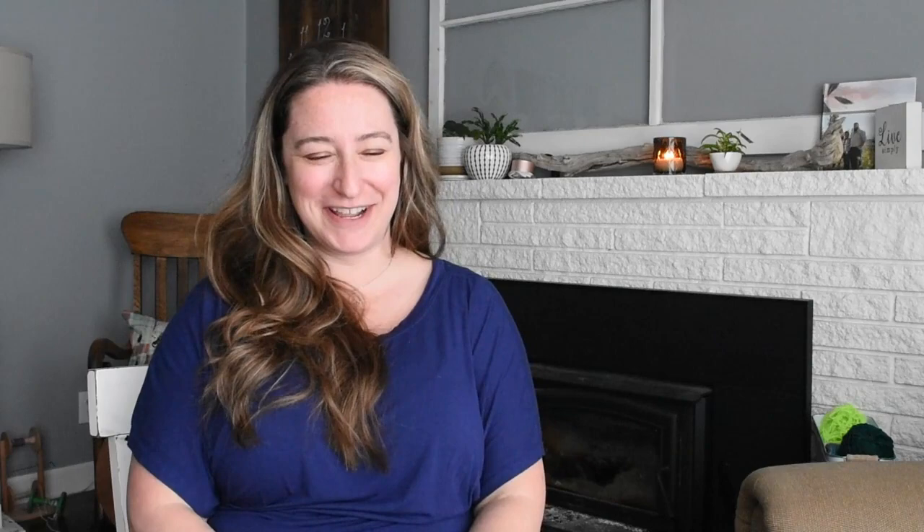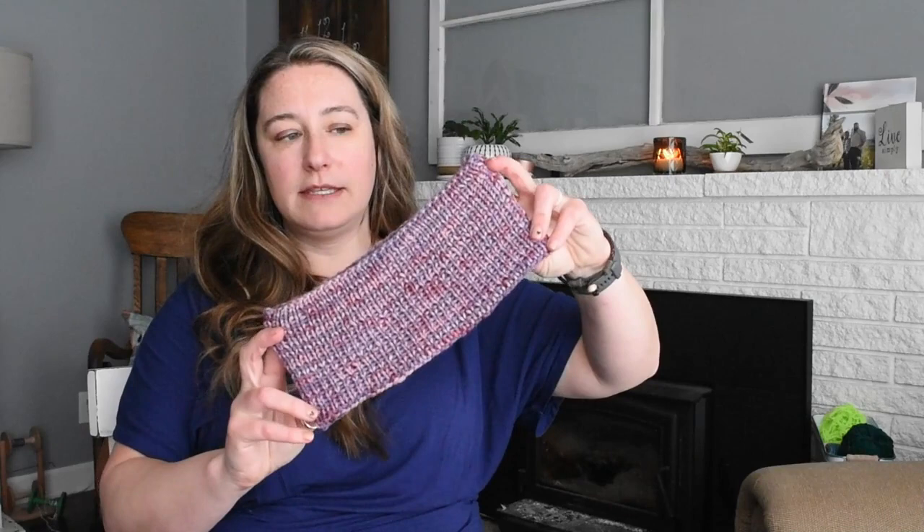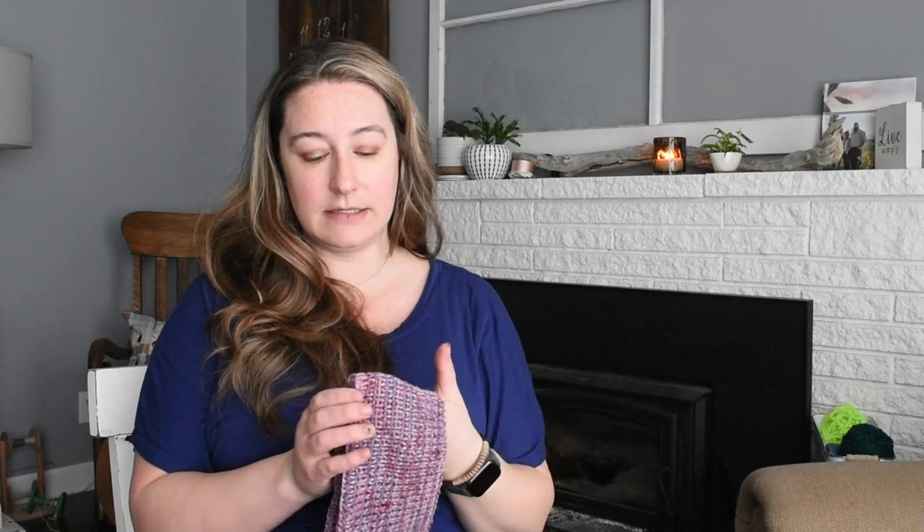Let's move on to finished objects. This week I finished a couple hats and a headband. I'll do the headband first. This is out of my hand-dyed yarn called Selkirk Sunset, in my DK base. I had knit a hat for somebody and had just a smidgen of yarn left over, so I thought I'd make a headband — or an ear warmer.